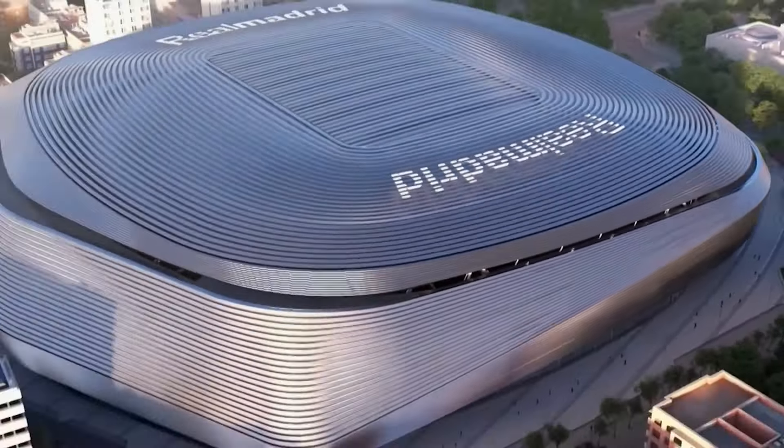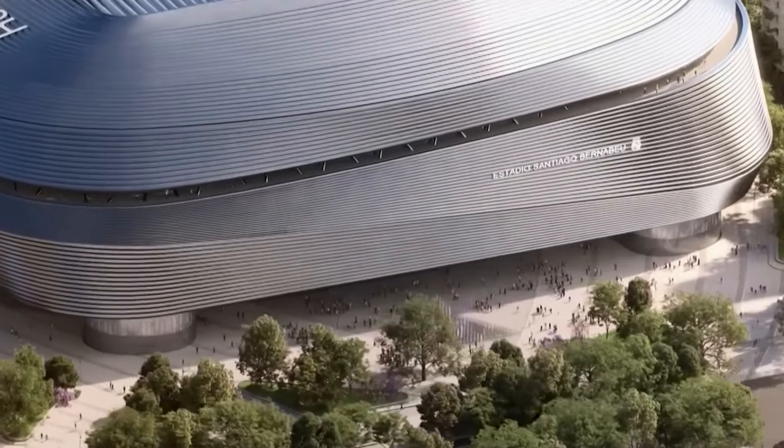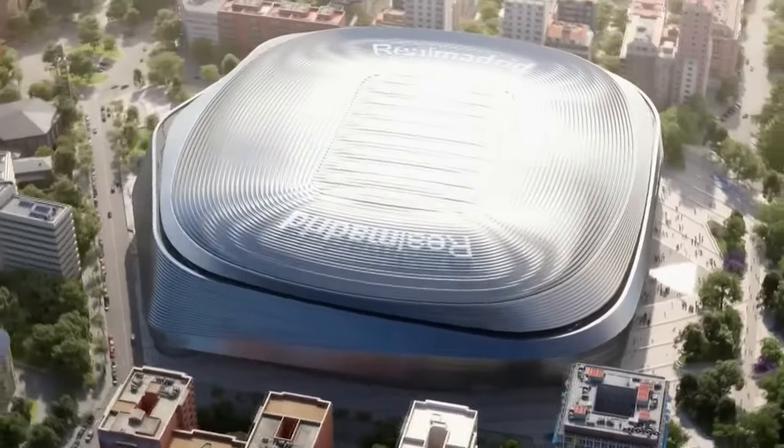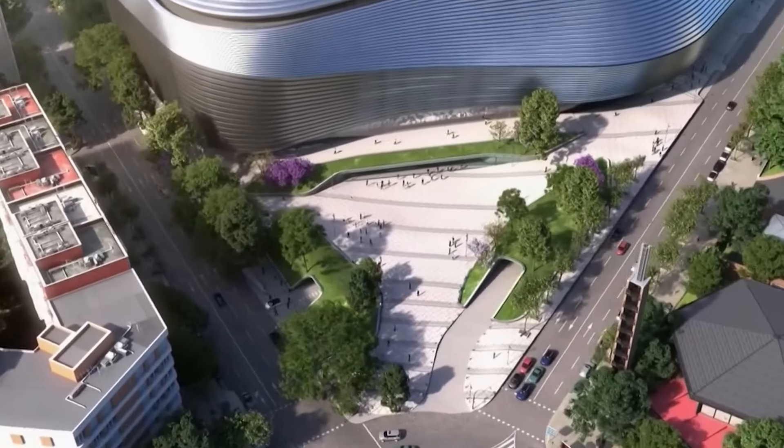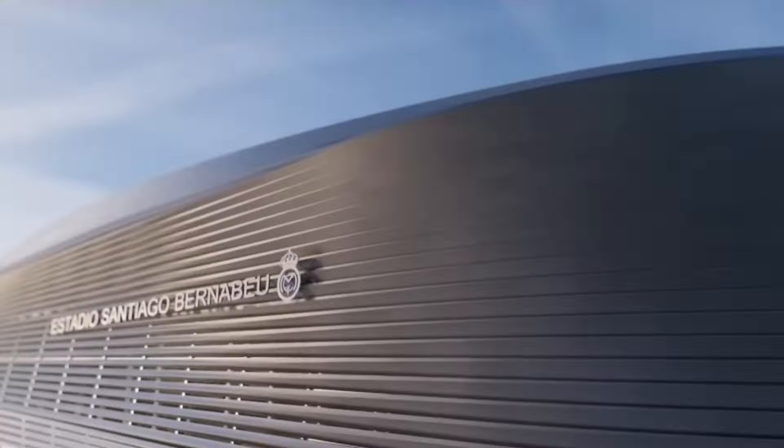Imagine a spot that goes beyond being just an architectural excellence — a multifunctional showcase of how innovativeness can meet with grandeur. Ladies and gentlemen, I give you one of the most iconic venues in the history of sports: Santiago Bernabeu, home of the legendary Real Madrid, which underwent a mind-blowing transformation. Prepare yourself to be amazed with a stadium so unique, as the future of sports entertainment has been ushering us forward.